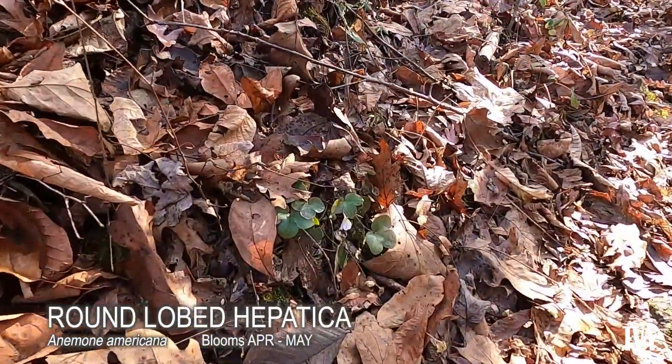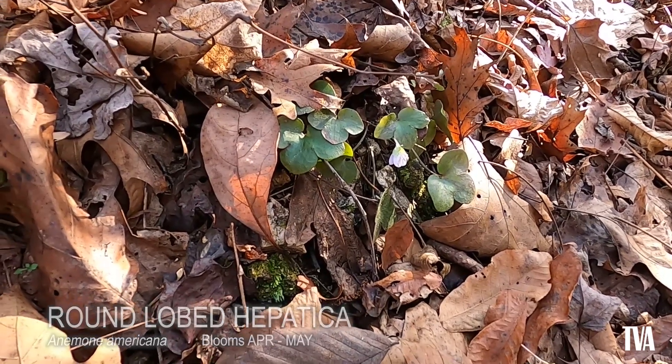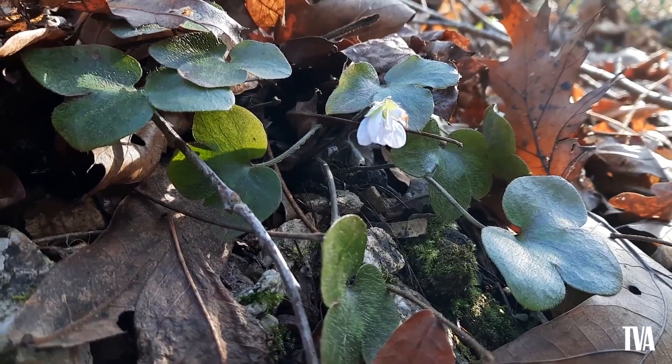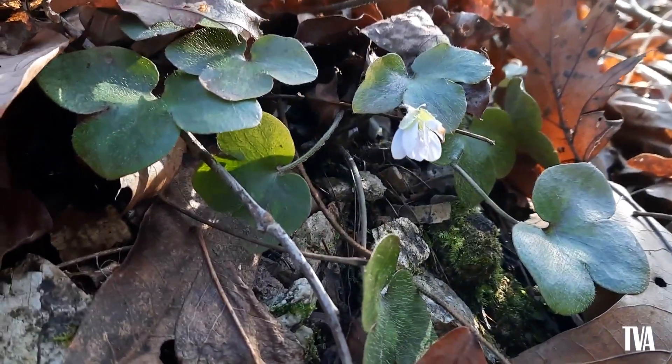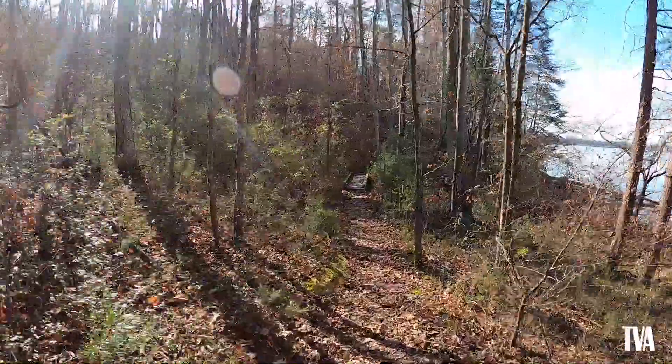Round-lobed hepatica is in the buttercup family. It is in the genus Anemone because it actually has colored sepals, which are the outer protective layer of a flower, instead of petals. The leaves are very distinct with three rounded lobes and fine hairs. I was excited to find this blooming — it was in a perfectly sheltered spot on the side of the hill and had started blooming early.